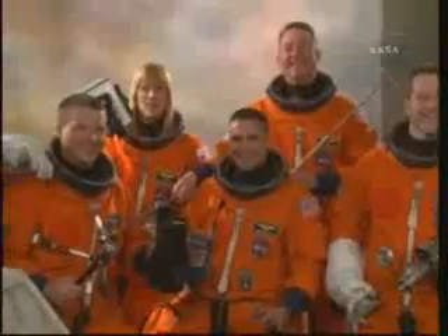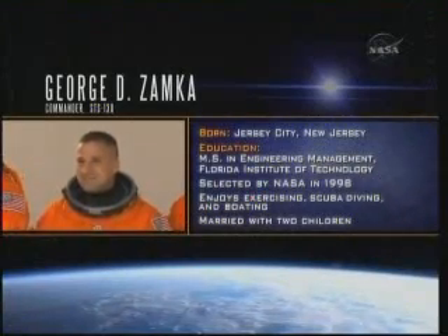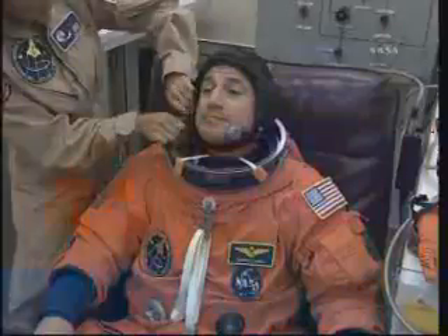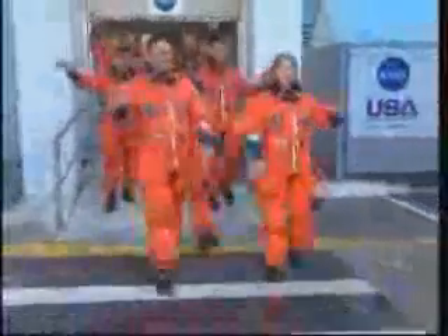The crew of STS-130 features five flown astronauts and one first-time space traveler. Marine Corps Colonel George Zamka will be making his second spaceflight as he commands the STS-130 crew on Endeavour. On his last trip to orbit, Zamka flew as the pilot of STS-120, the mission that installed Node-2 Harmony to the ISS.